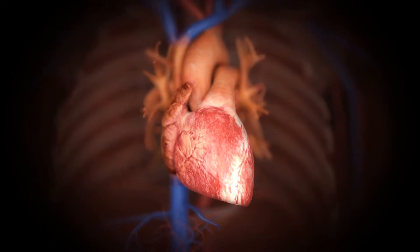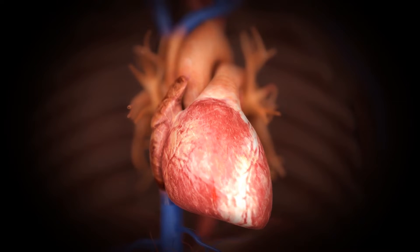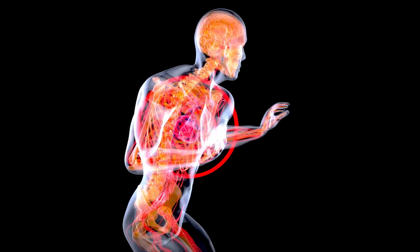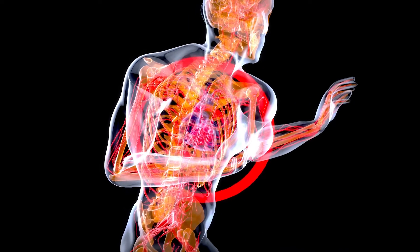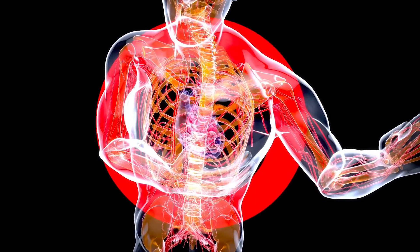Every year, millions of lives around the globe are overshadowed by the threat of heart disease. Among the deadliest is aortic stenosis, a condition that narrows the heart's aortic valve, affecting blood flow and putting immense pressure on the heart. Globally, the condition affects around 9 million people, leading to severe health complications, even death.